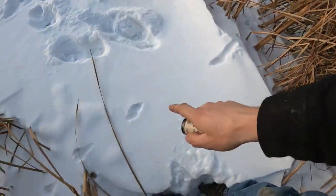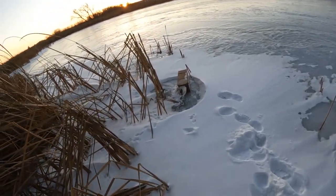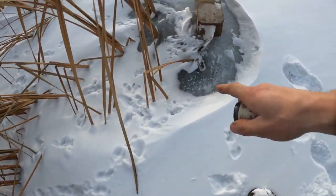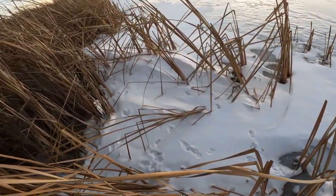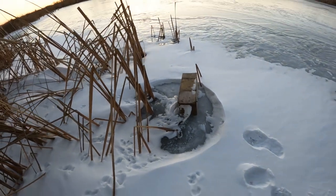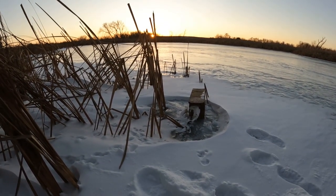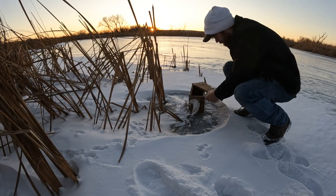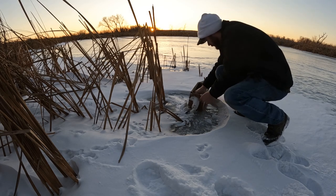Right here you can see the weasel is just hopping along, and we have a weasel in our box! It looks like the weasel was hopping along and then came to check out the set. There are a lot of tracks in here, and it had just snowed last night, so I'm thinking there's more than one here. These things are just great fun for trapping.